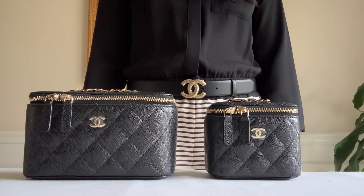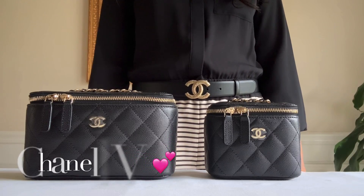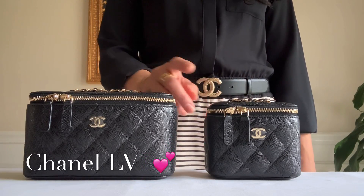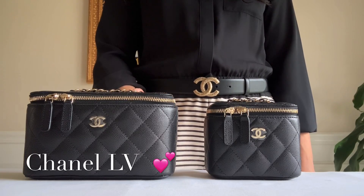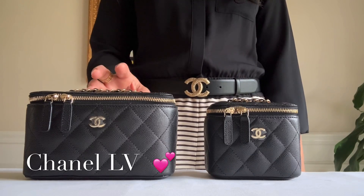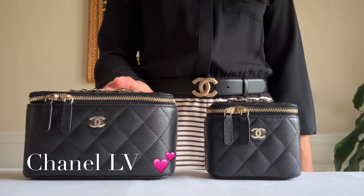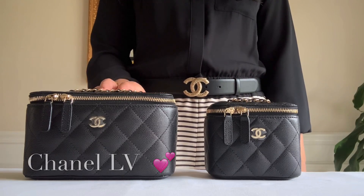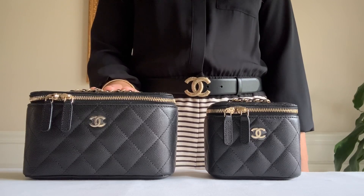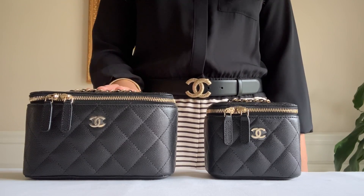Hey guys, welcome to my channel, this is Chanel LB. Today's video I would like to do a comparison between these two vanity cases. If you look at the website there are so many fabrications, different sizes, different pricing — it's so confusing. I got so excited though because there are options, you just have to pick the right one for you.